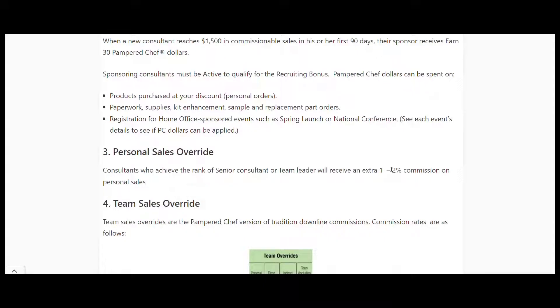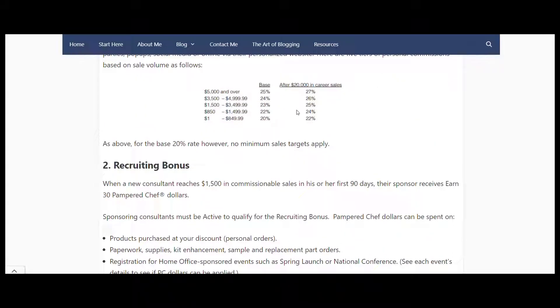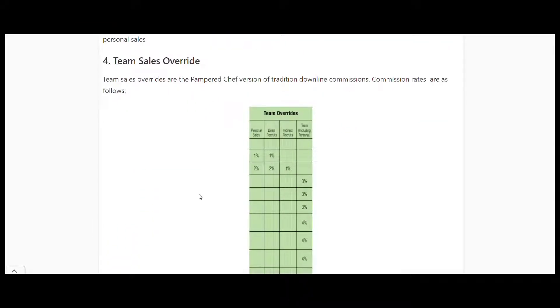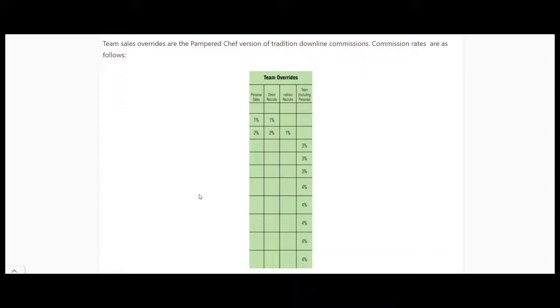Personal sales overrides: if you reach a rank of Senior Consultant or Team Leader, you get an extra 1-2% commission on personal sales. Team sales override is where we get into downline commissions. Once you reach a certain rank, there's the 1-2% and then as you reach higher ranks you get 3-4% on the sales of your downline - people that you've recruited, and then they recruit, and so on.